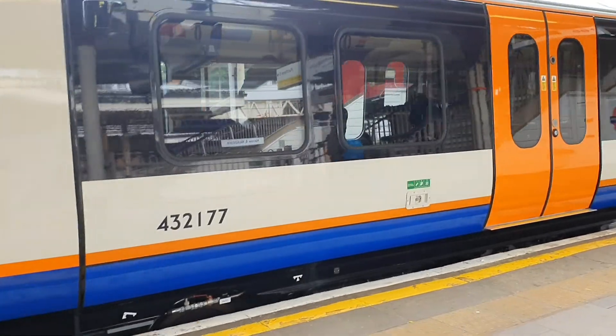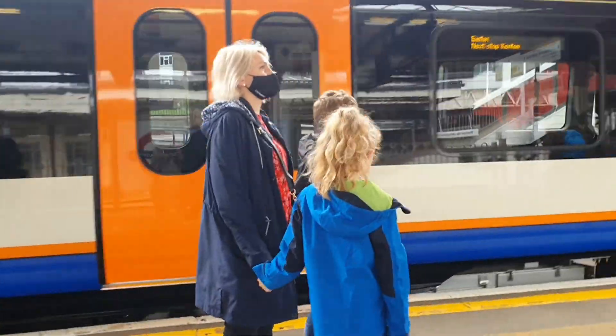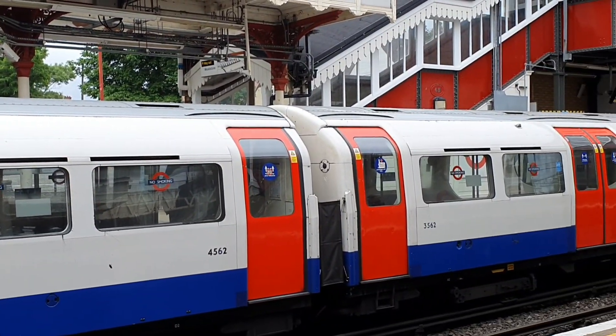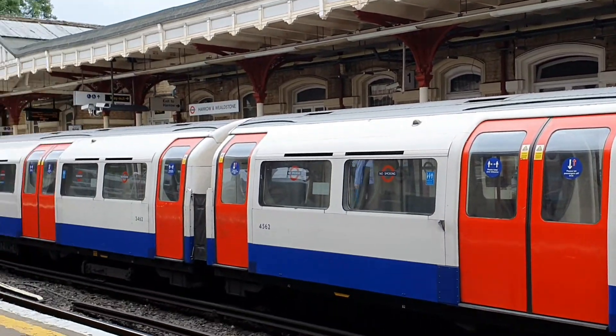These are some of the trains that head from Harrow-Wealthstone to London and also to the north. This is the train that we're going to take into central London.